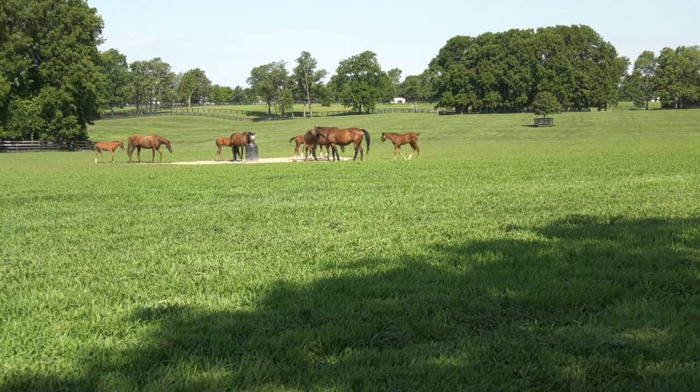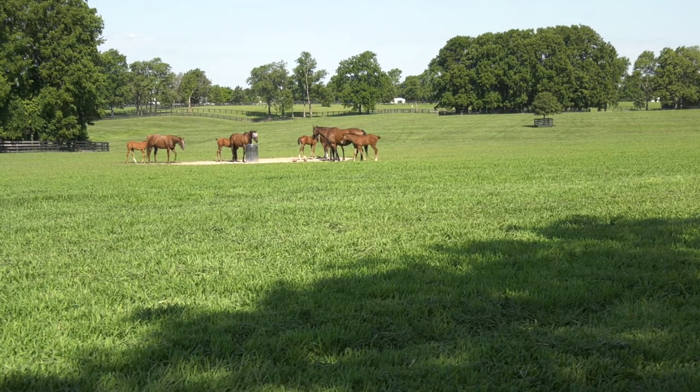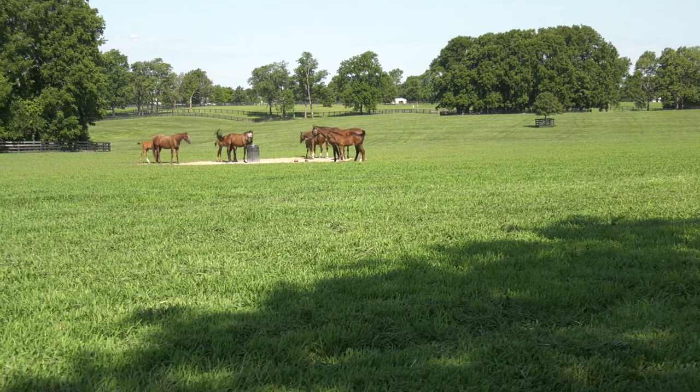Since working with UK's horse pasture evaluation program, that has changed. Mark Richardson says he definitely feels that the pasture renovations are what turned their foaling season around — everything was just a classic example of the issues with fescue, and it was just such a big improvement.